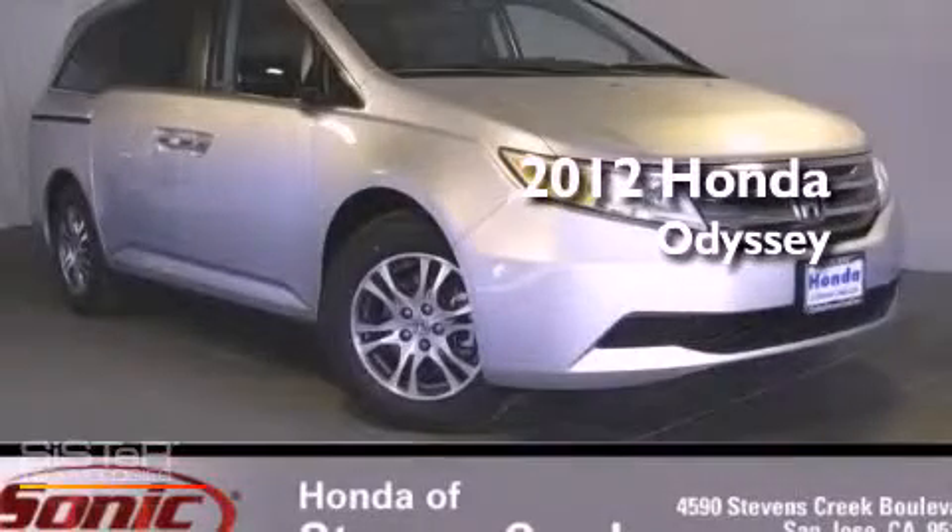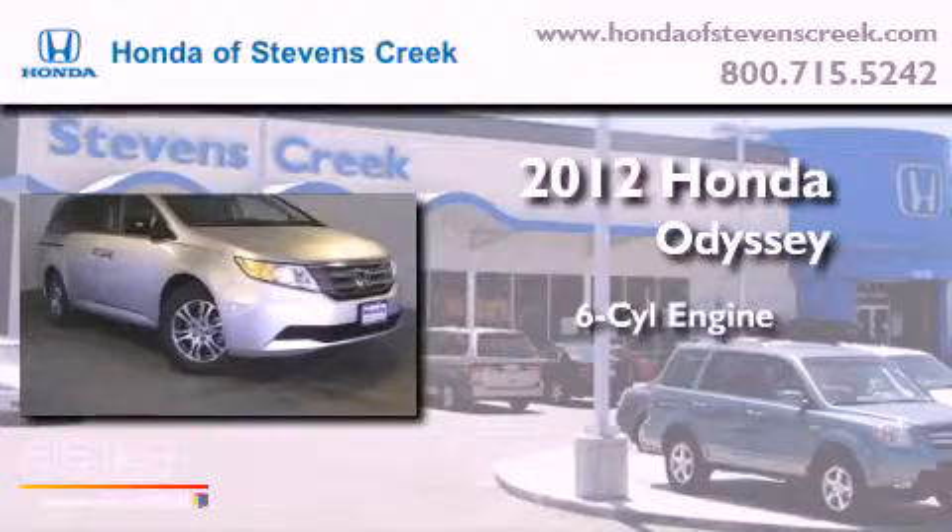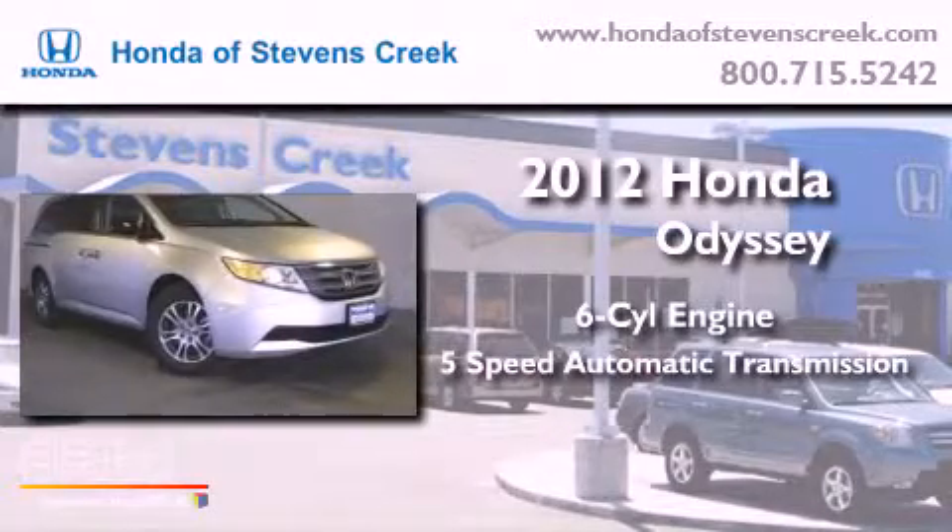This is a brand-new 2012 Honda Odyssey. It has a six-cylinder engine and a five-speed automatic transmission.